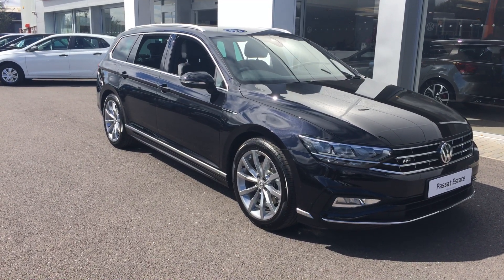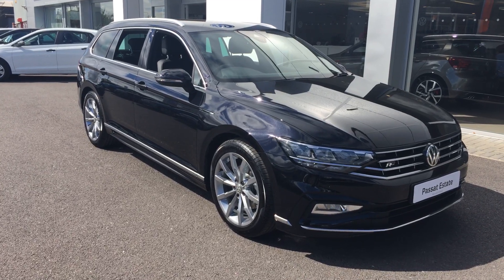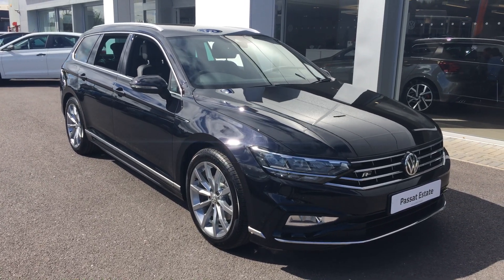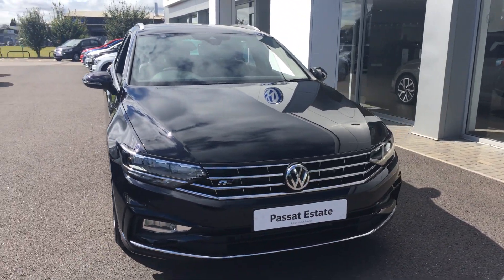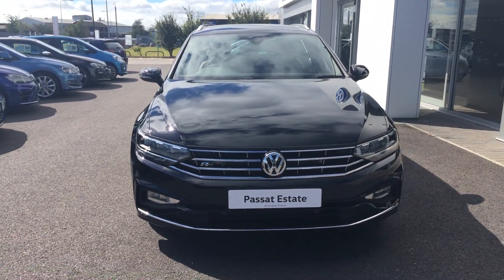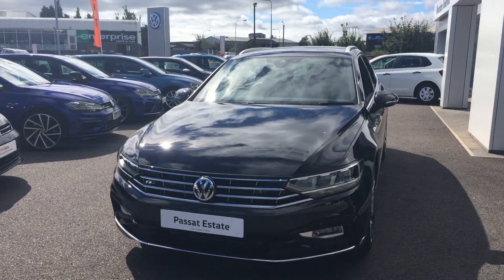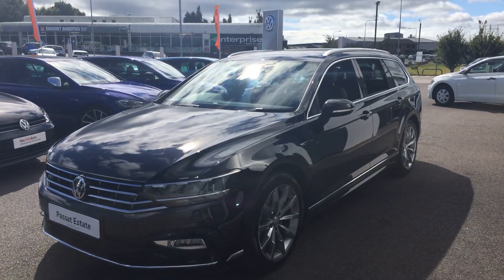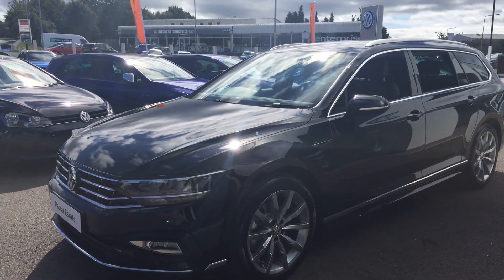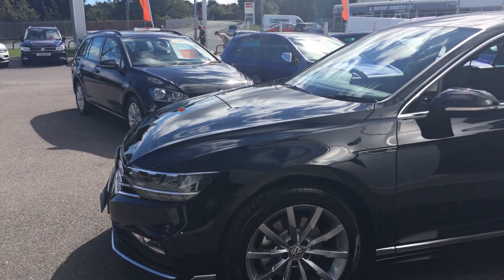Hi, I'm Phil Sadler, Sales Executive here at Rex and Volkswagen. I'm going to show you around the brand new shape Passat Estate that we have on sale here. This is the new model — it looks absolutely fantastic in the Deep Black Pearl. It's the two-litre TDI 190 R-Line DSG. It's got the ambient lighting plus pack, the Navigation Pro — the bigger navigation — and also the XDS and high beam assist.